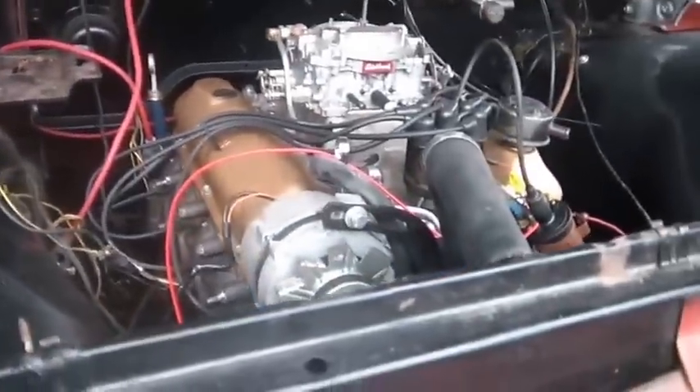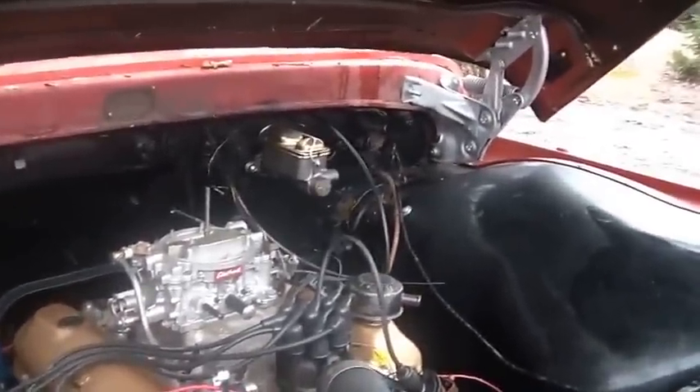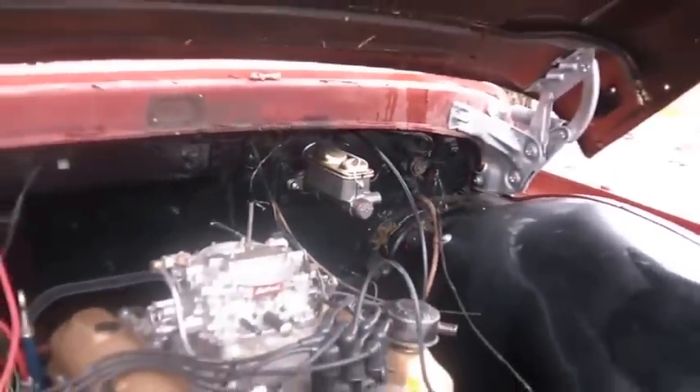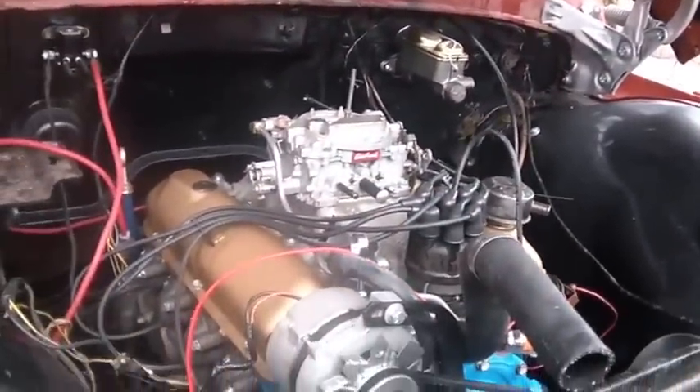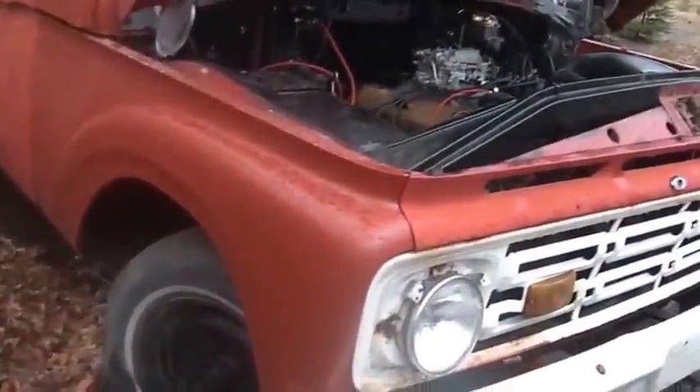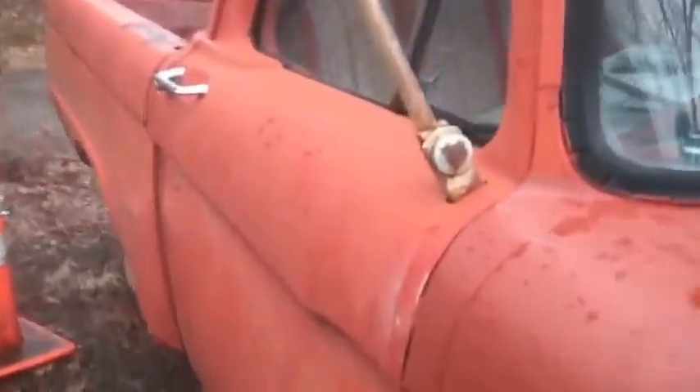I've converted it to a double master cylinder so we'll be able to stop. We're going to go with front disc brakes on this thing. Now, the nose — I thought it was from New Mexico, but it's actually from Arizona. So we got an Arizona nose, and the rest of the truck lived down in Pennsylvania. Unfortunately, it's gone a little soft here and there, but there's a solution to that.